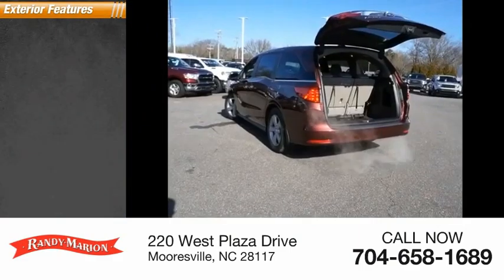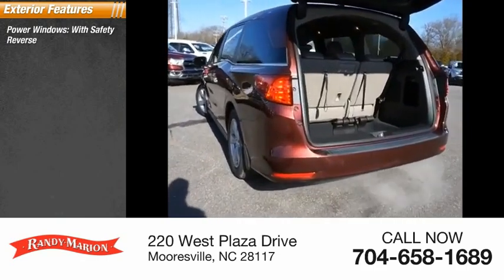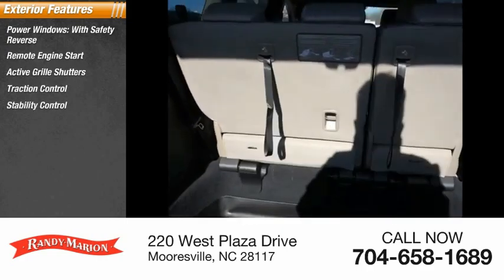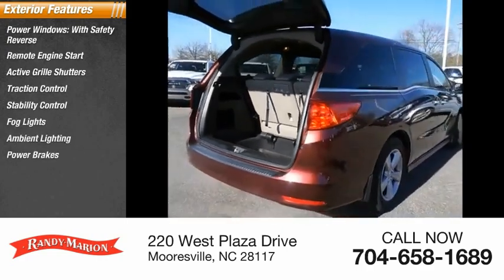Here are some of this vehicle's great options: power windows with safety reverse, remote engine start, active grille shutters, traction control, stability control, fog lights, ambient lighting, power brakes, and braking assist.